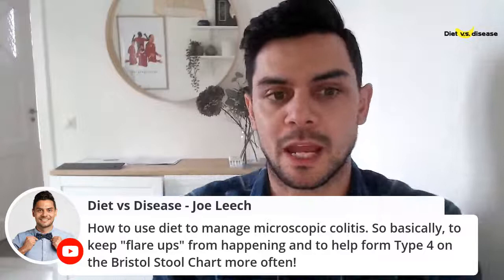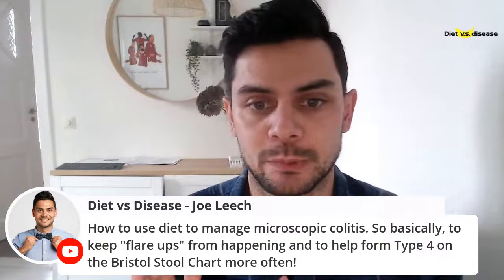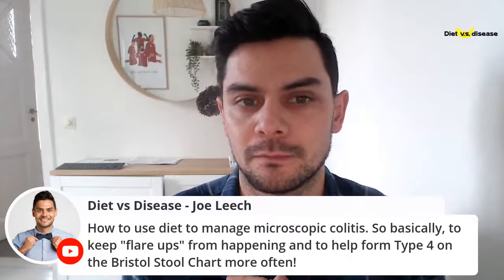The question was from Tammy: how do you use diet to manage microscopic colitis? Basically, to keep flare-ups from happening and to help form type 4 on the Bristol Stool Chart more often.